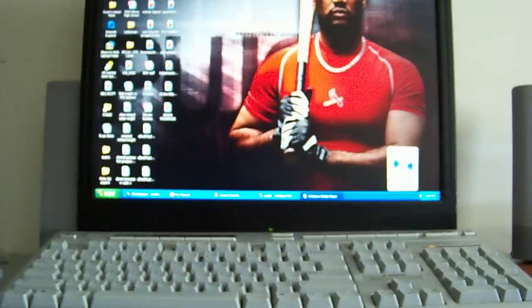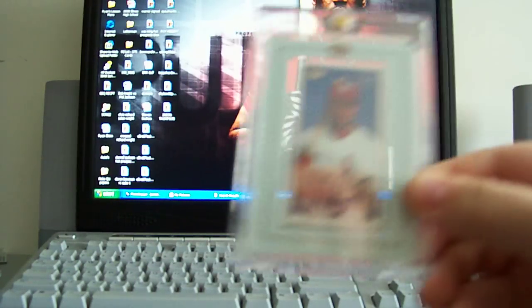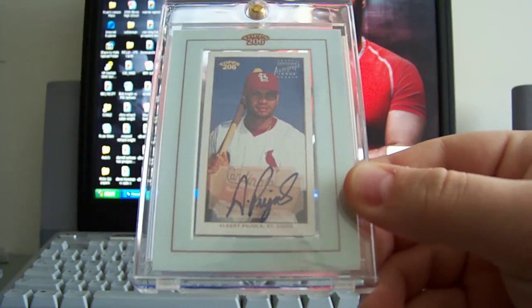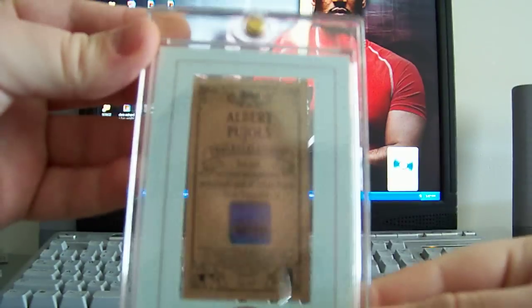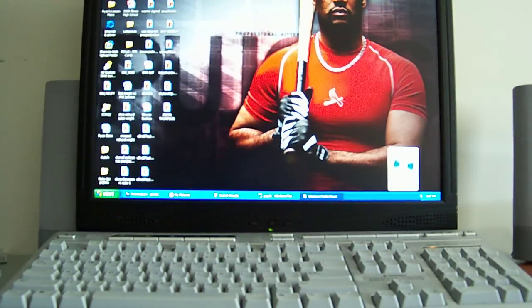These cards are rare as heck. I actually picked this up back in 2002 when the product came out, paid about 50 bucks at the time. Now they sell for like 350-400 if you can find them. Albert Pujols Topps T206 on card mini auto — these are hard to find. There's the back of it.